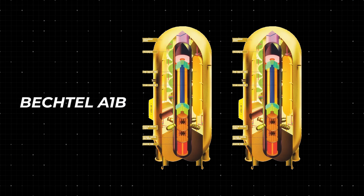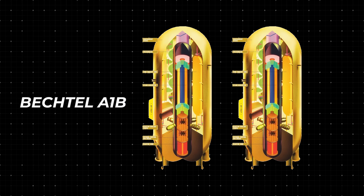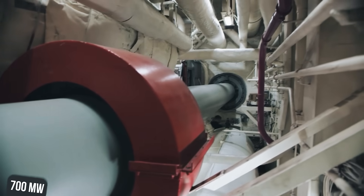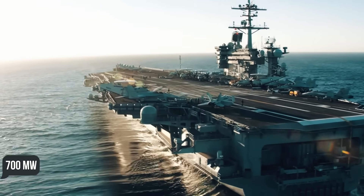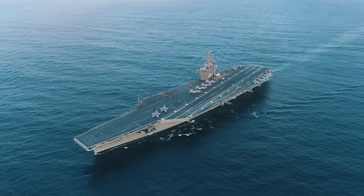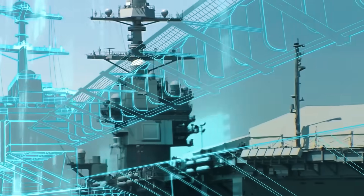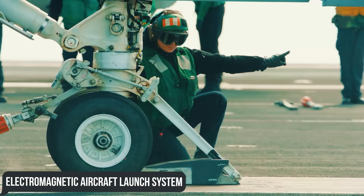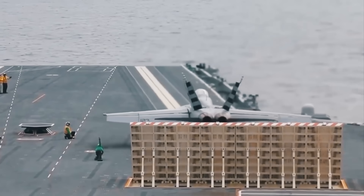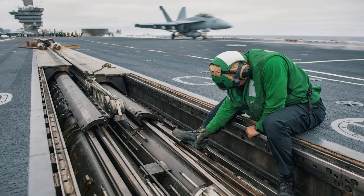The heart of the CVN-79 supercarrier consists of two A1B nuclear reactors from Bechtel, responsible for the design of almost all U.S. nuclear engines. They are capable of producing 700 megawatts of thermal power, which is 25% more than the Nimitz reactors, whose thermal power is about 550 megawatts. The electrical power will help John F. Kennedy power its new Electromagnetic Aircraft Launch System, or EMALS, linear induction motor catapults, replacing the traditional steam piston catapults used on earlier U.S. Navy aircraft carriers.